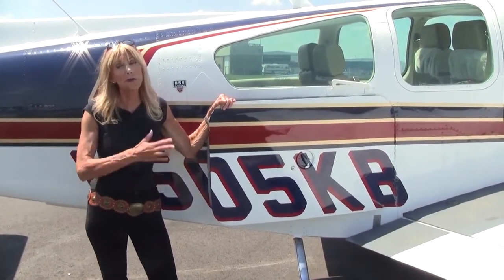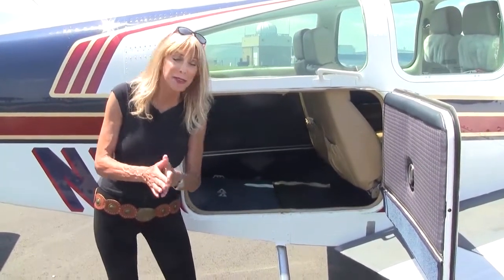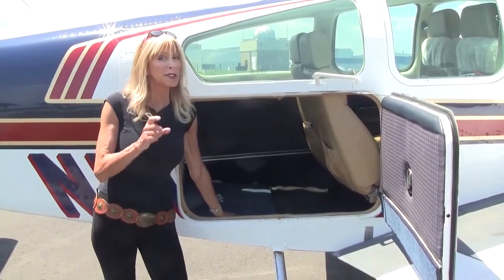The large cargo door makes life so easy for loading and unloading. Now in the main compartment, you can carry up to 400 pounds. And back here in the baggage area, up to 120 pounds of your favorite things.